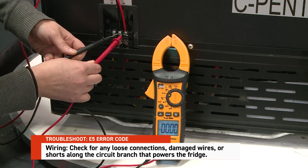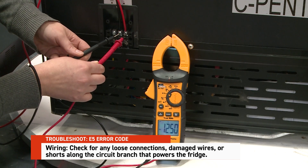And wiring: check for any loose connections, damaged wires, or shorts along the circuit branch that powers the refrigerator. If the refrigerator detects low or fluctuating voltage, it might enter lockout mode to protect the compressor from potential damage.